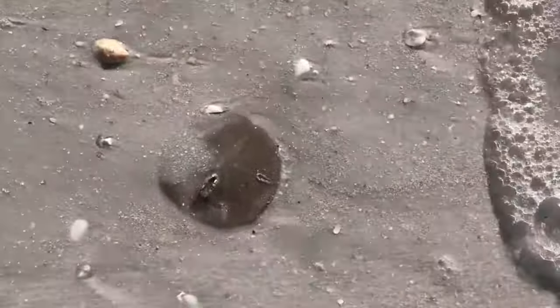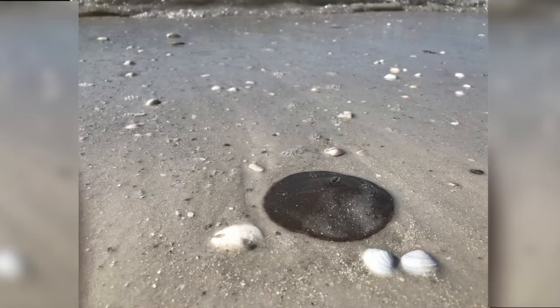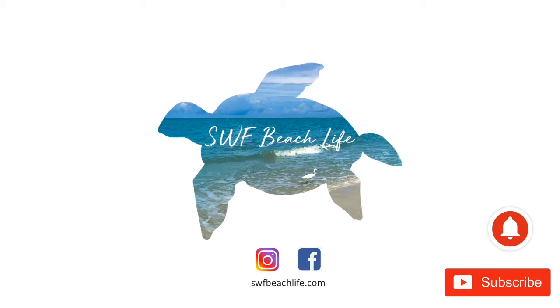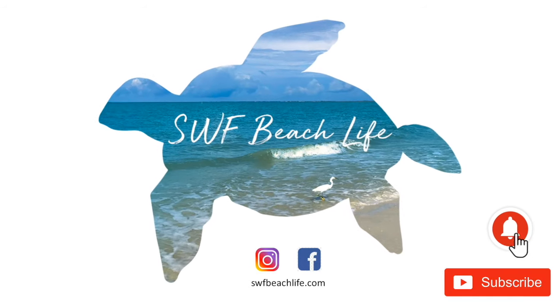The beaches are still closed, but while we're waiting, I thought I'd tell you about a critter that will soon be covering our beaches down here — the sand dollar. Welcome to another SWF Beach Life video. If you're new here, please go ahead and hit that subscribe button and the bell icon so you'll be notified when I upload a new video.